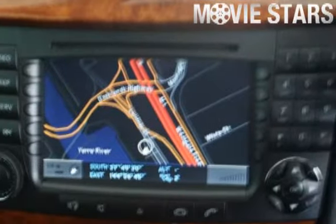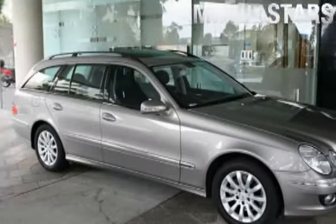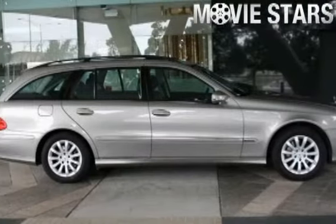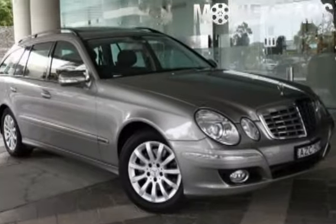Australian Vehicle Locators is proud to offer you this great value 2006 Mercedes-Benz E350. It has an efficient 3.5 litre engine and a smooth shifting automatic transmission.